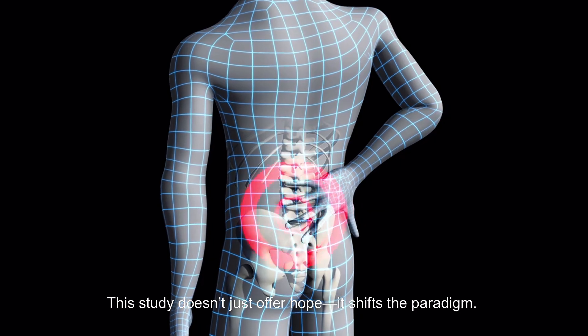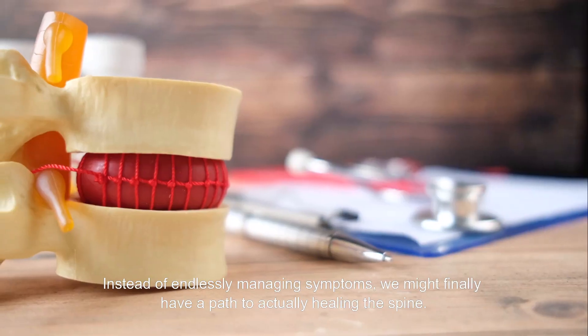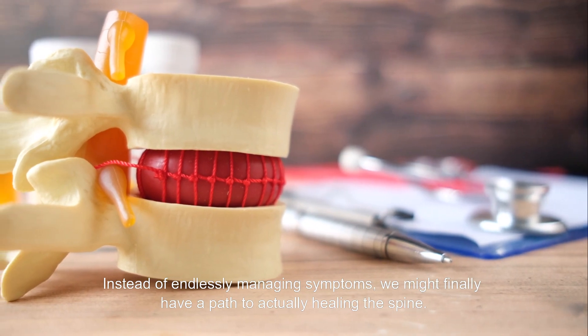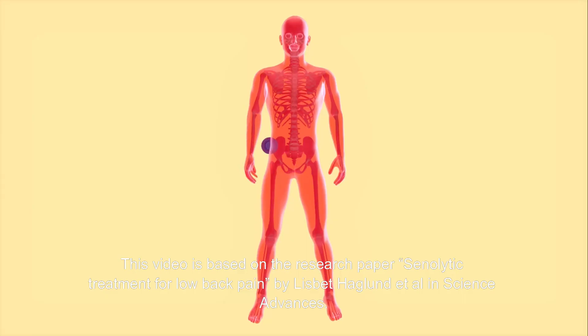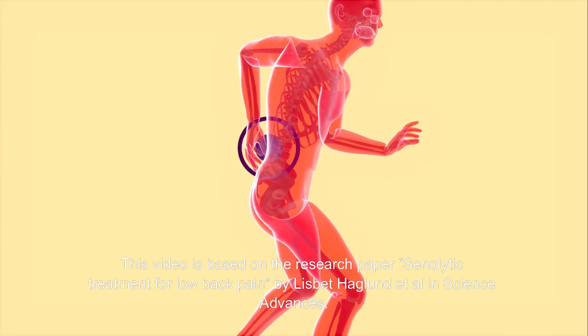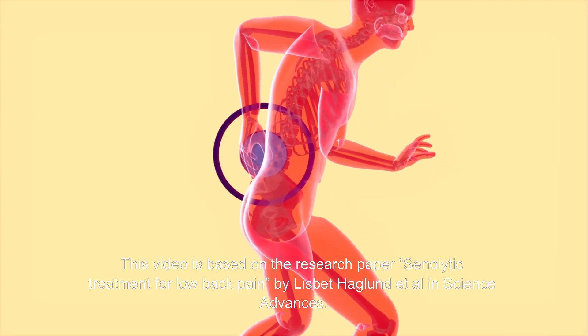This study doesn't just offer hope — it shifts the paradigm. Instead of endlessly managing symptoms, we might finally have a path to actually healing the spine. This video is based on the research paper 'Senolytic Treatment for Low Back Pain' by Lisbeth Haglund et al. in Science Advances.